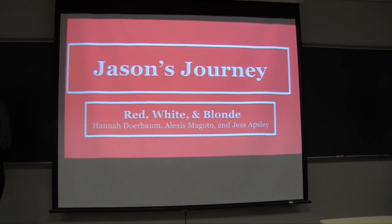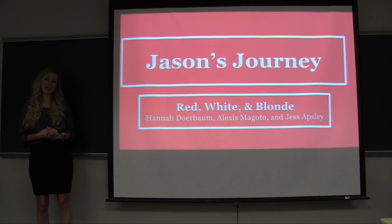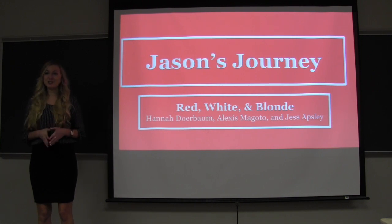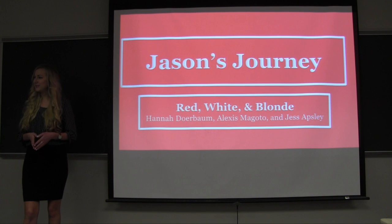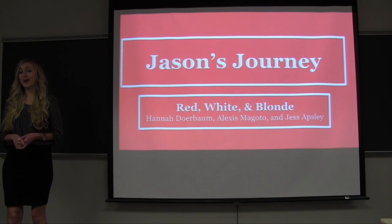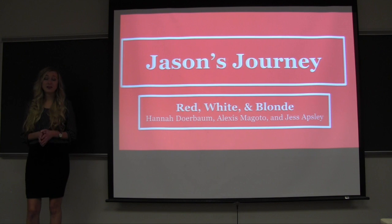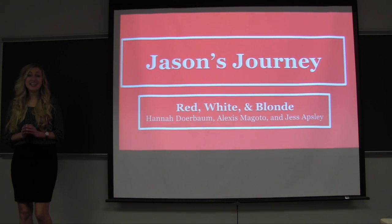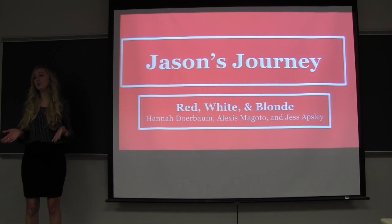We are team Red, White, and Blonde. I'm Alexis Magato and I'm Hannah Dearborn, and we will be taking you through Jason's journey. Imagine you are a brand new clinician beginning your clinical fellowship year at St. Nick's Memorial Hospital, a hospital focusing on brain injury rehabilitation. Within your first few hours on the job, you receive a new client on your caseload — Jason. While looking through his file, two things jump out: he is your age, and he has just been involved in an accident that will most likely change the entire course of his life. It is your responsibility to ensure he has everything to maintain a successful recovery process — but where do you begin?